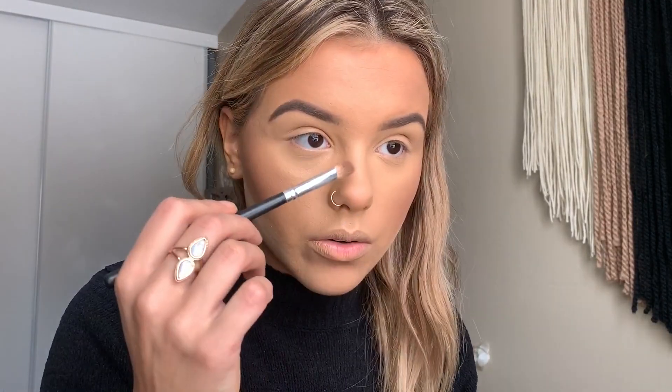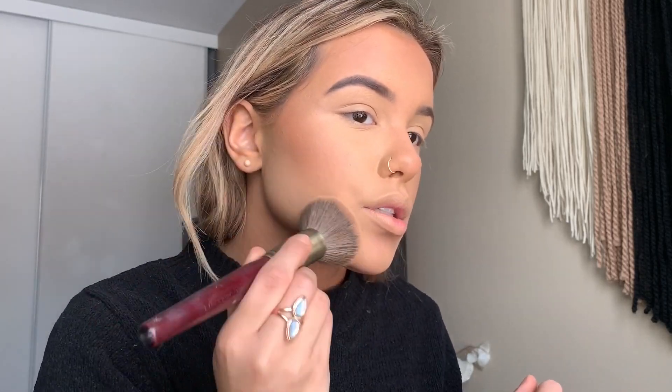I put bronzer under my jaw and on my neck too so it doesn't look super pale. I feel like when you're naturally tan and then you're not tan anymore you just feel so weird. I'm just going to contour my nose a little bit with a little bit of bronzer — I don't contour it too hard just so it's not ghostly looking. Then with my powder brush I dust off the bake, tapping it in so it blends and doesn't wipe off any of the makeup.